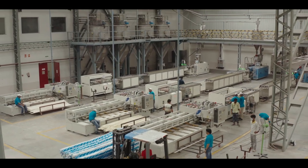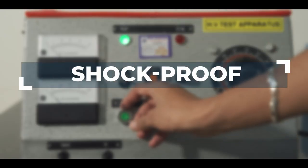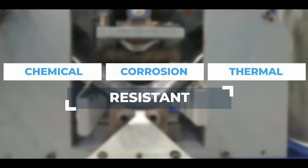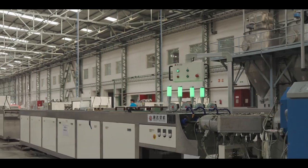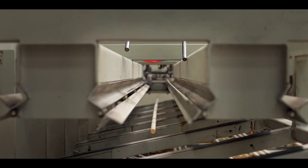Thanks to our state-of-the-art technology, we deliver the finest conduits which are robust, shock-proof, chemical, corrosion and thermal resistant. Not just that — as an industry first in India, Finalex has added four strand pipe machines for fast and seamless production.